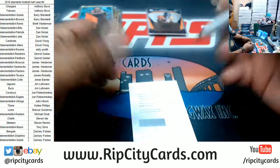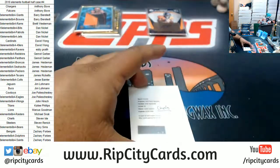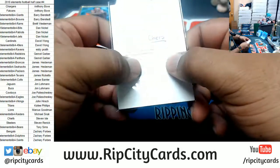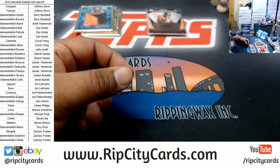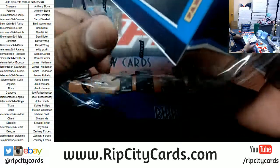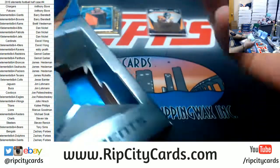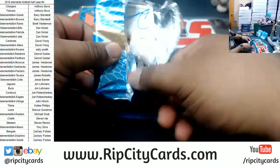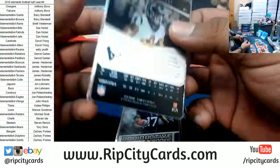Yeah, Justin Houston is a Chief. I always like to sleeve these things, just to prevent them from being scratched up. Nice spots left in that Revolution filler — thank you Eric, let's keep that thing rolling.